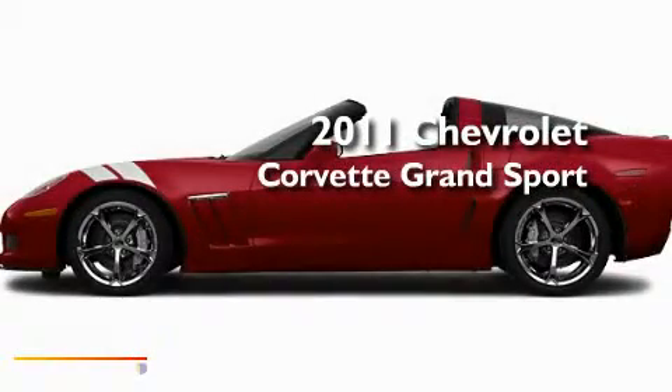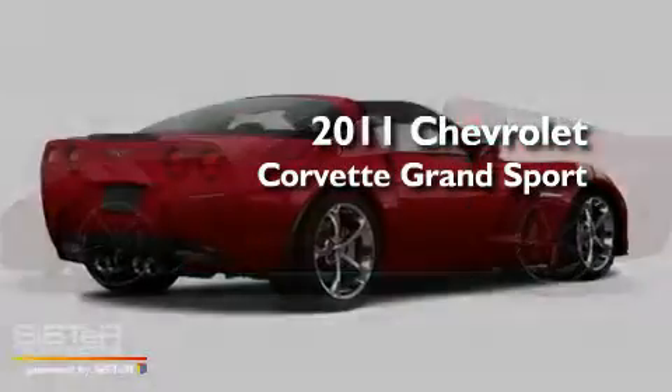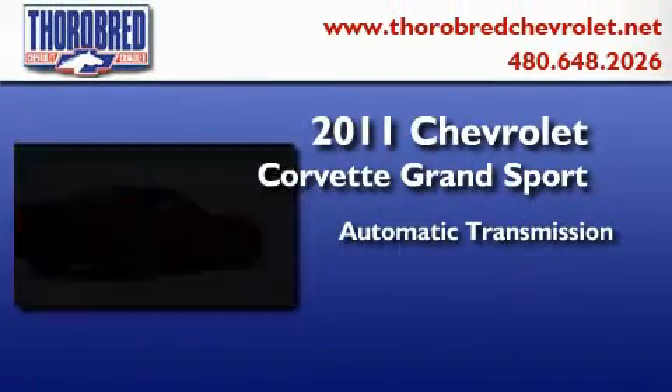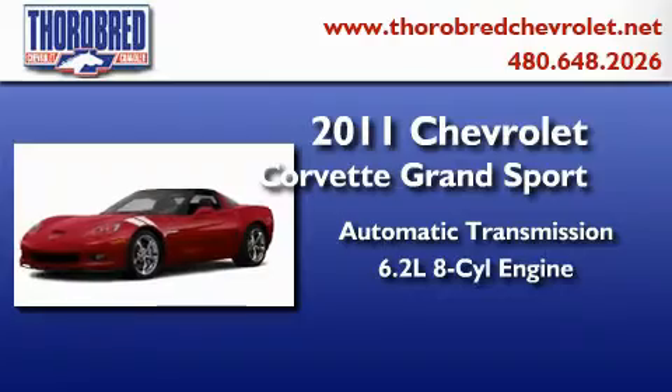This is a brand new 2011 Chevrolet Corvette Grand Sport. This car has an automatic transmission and a 6.2 liter V8.